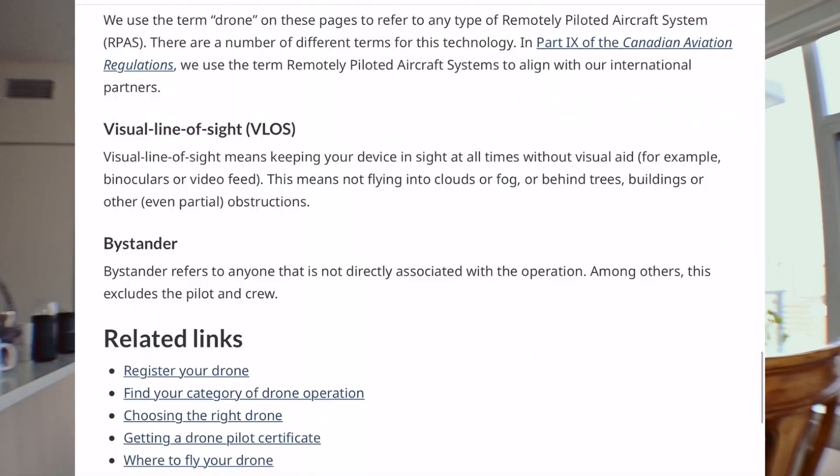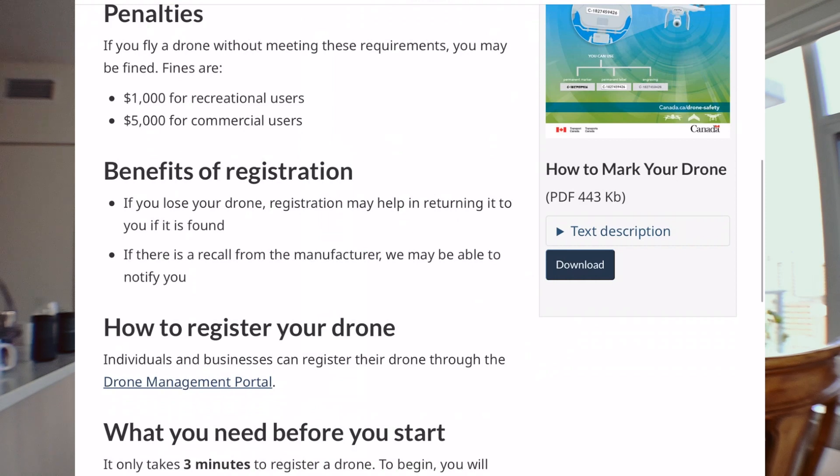Once you get to the bottom of the page, there are different categories. The first is registering your drone — this is not free, but it's only five dollars. You go to the drone management portal, register your drone, and it walks you through the process. Make sure you print off the certificate registration as well as a marking — whether a sticker, tape, or written number — to put on your drone. Those are really important.